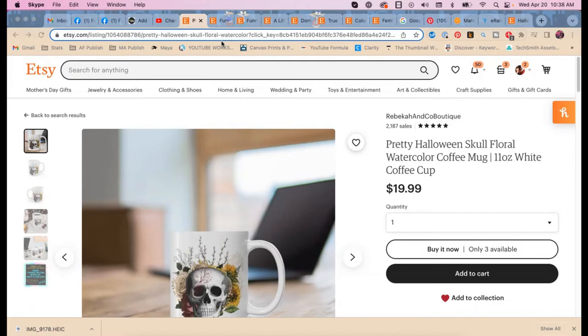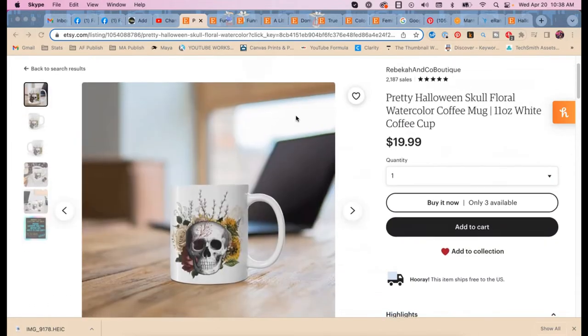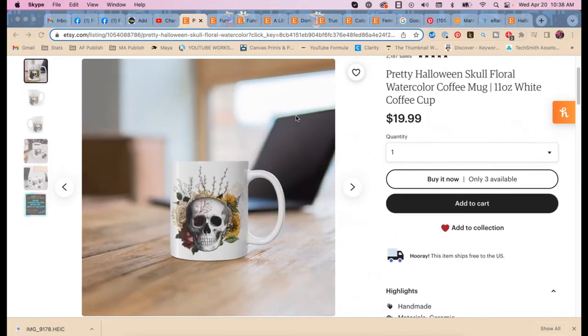Rebecca was kind enough to give me some of her lower-selling mugs — we're not giving you her best sellers to teach you how to beat her. We're going to look at mugs that are struggling. That's what you want to do first: optimize the top ten listings in your Etsy store to make sure those are solid, and then start looking at other ones.